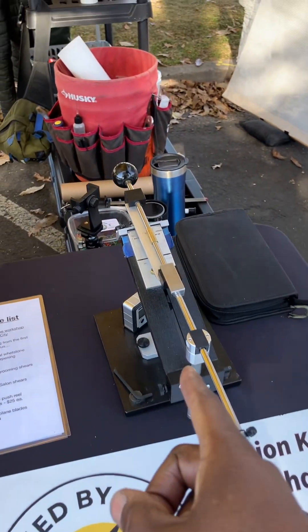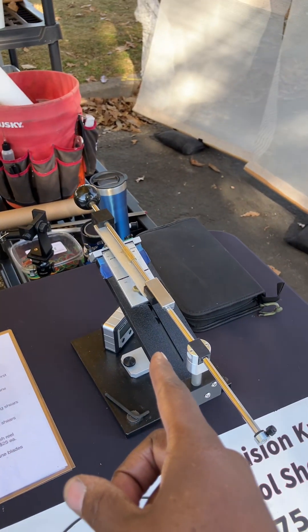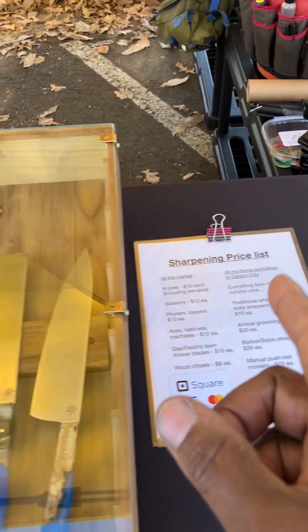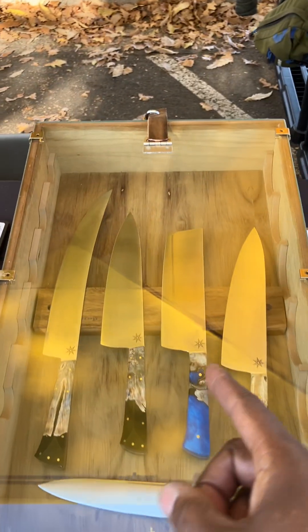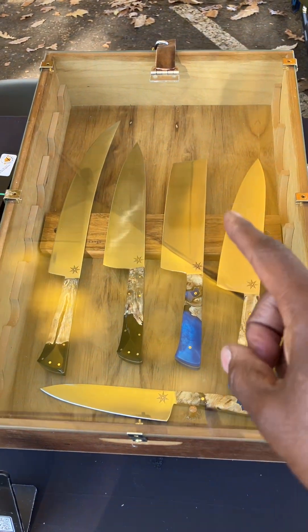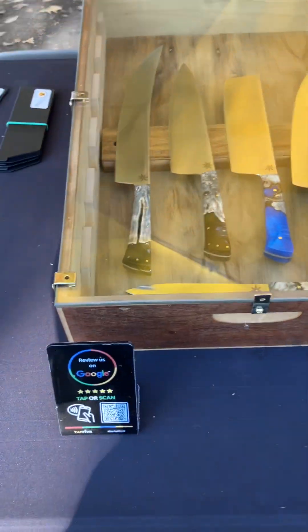I bring my Edge Pro Bevel Tech with a variety of stones — I use this for sharpening scissors at the market. I've got my price list at the market. I carry Town Cutler knives, so I have a display case — it's a locking display case that I made out of an old wine bottle case.